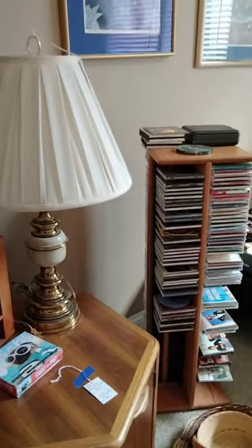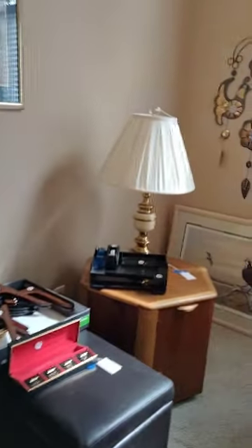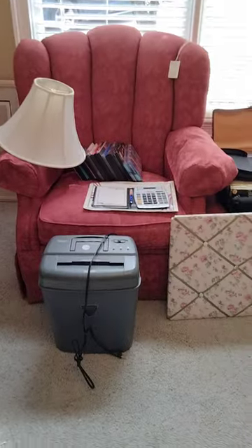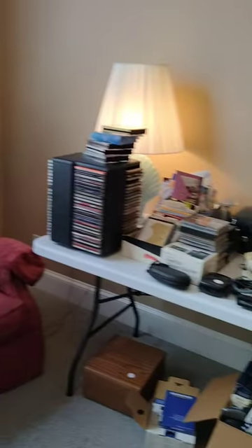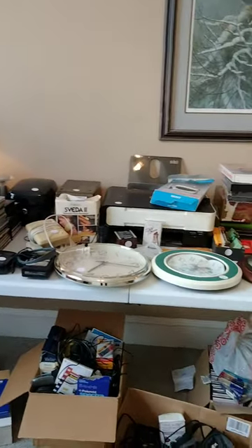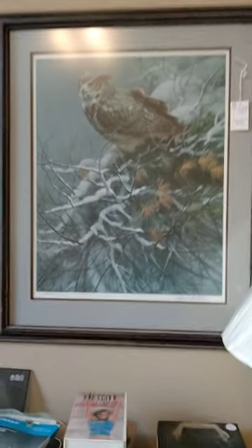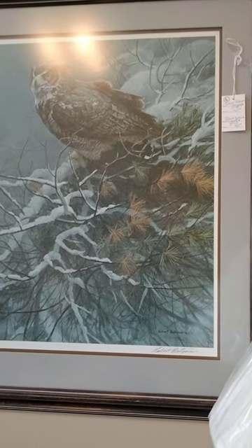We're calling this our media room, with all the CDs, VHS, movies, a side table, and two big comfortable chairs with an ottoman to go with it. More media. And a lovely Robert Beckman print.